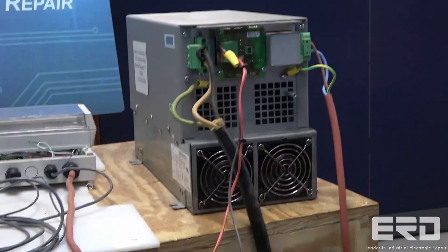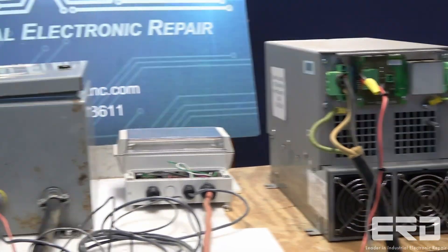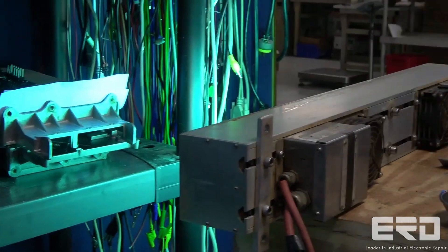ERD oftentimes builds our own test fixtures and systems on common repairs, all so that we can efficiently return the unit to our customers, so call today for your quote.